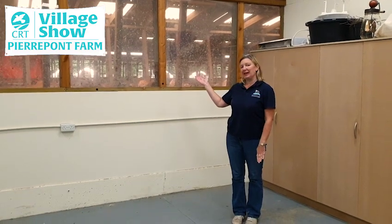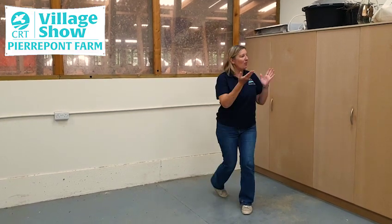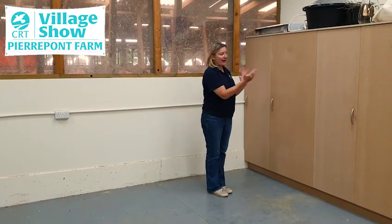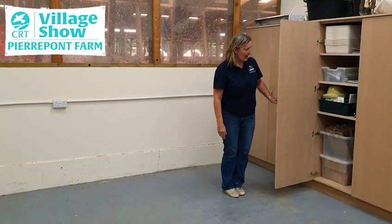I'm standing in Pierpont's designated classroom which has a wonderful viewing window into the cow barn, which children love. During the last six months we've undertaken some renovation works and we've installed a new ceiling which helps with temperature control and also lighting. We've also had some bespoke cupboards made which store all of our educational resources, and we've given the walls a lick of paint.